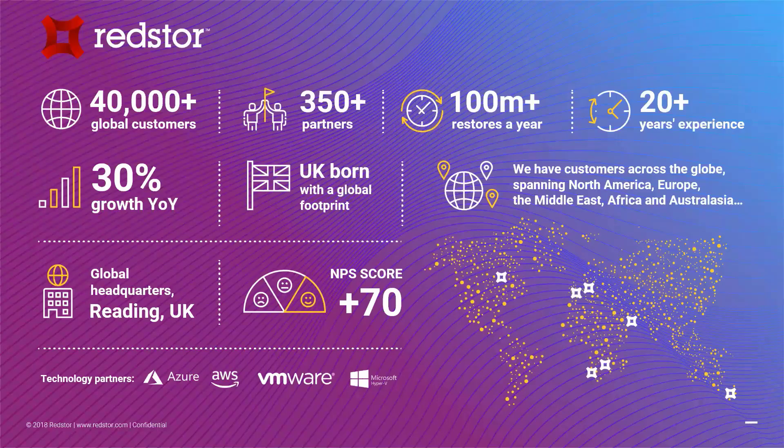Thank you very much, Bart, and hello everyone. We'll try and keep this to around 20-25 minutes and then time for some Q&A afterwards. Just a brief overview of who RedStore are. The most important part of that slide for me is the years of experience. We've been around for 24 years, but RedStore as an organization were in fact a managed service provider for about 18-19 of those years before we acquired the vendor of the software, which we've turned into the product you see now.